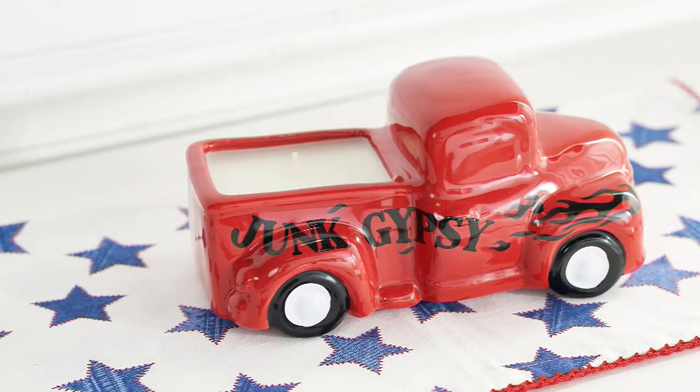It's just a simple, easy thing that makes you feel good when you walk in, it's cute, and it smells really good. Thank you so much for joining us tonight. So choose from the pink, the red, the white, or the turquoise in the Junk Gypsies nine-ounce ceramic candle.